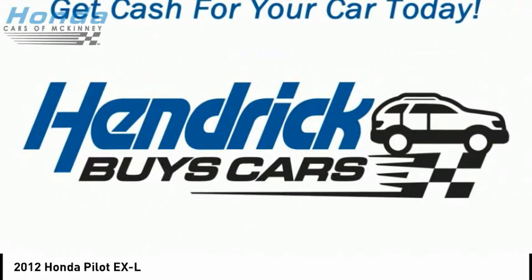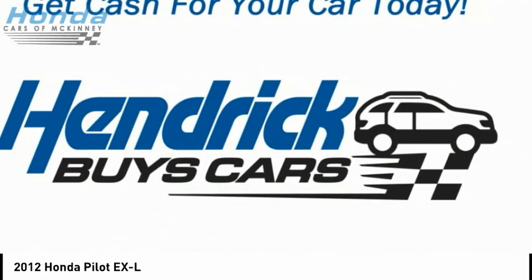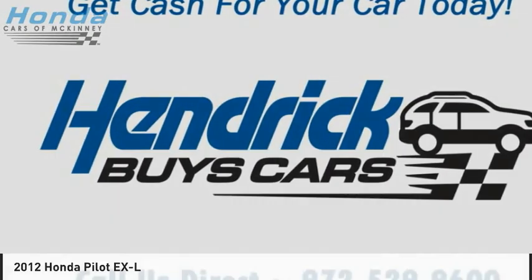Leather upholstery. Cruise control. Cargo area 12 volt power outlet. This vehicle offers reliability and good looks at a great price. So come in and take a test drive today.